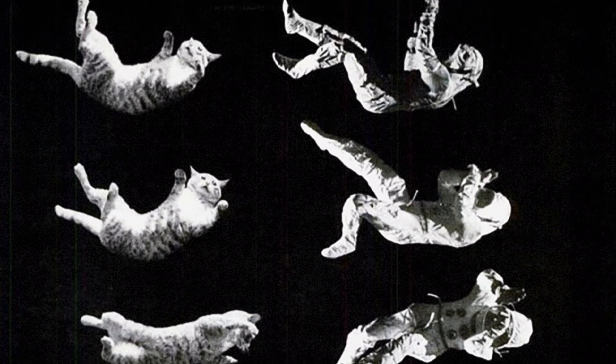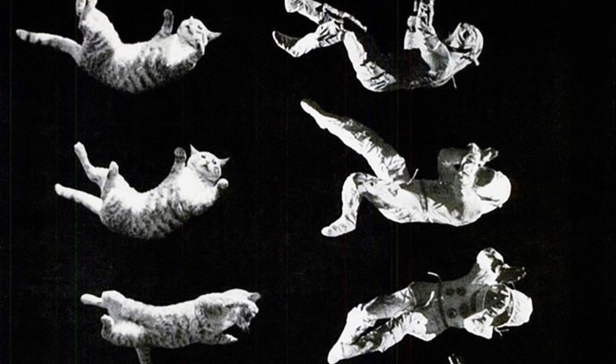Notice how the animals are trying to spin their tails to help orient their bodies. Also, pay attention to how when the cats bend their bodies, that creates motion. Based on this experiment, in 1962, the US Air Force published a report in which scientists described self-rotation techniques for humans in weightless environments. One of those maneuvers was called the Cat Reflex, and it imitates how a cat that falls upside down instinctively tries to rotate its body to try to land on its feet.